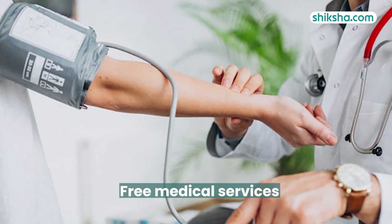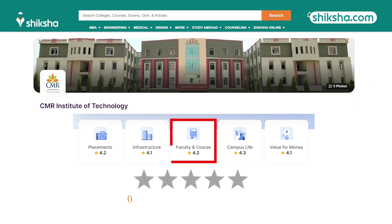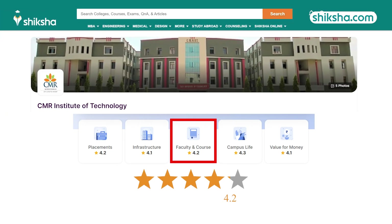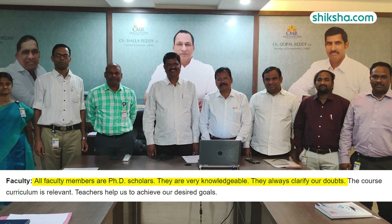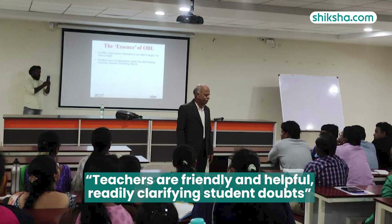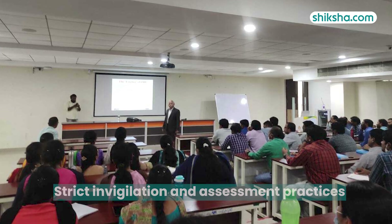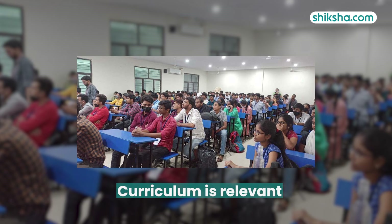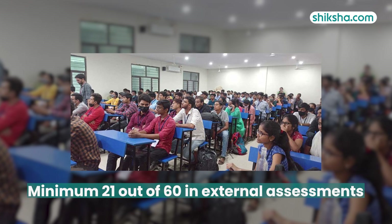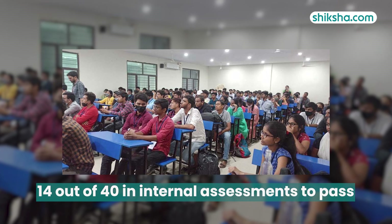The campus provides free medical services ensuring the well-being of students. Speaking of faculty, students have given them a rating of 4.2 stars and shared that faculty members are qualified and knowledgeable, with many holding PhD degrees. They are friendly and helpful, readily clarifying students' doubts. Despite being autonomous, the college maintains strict invigilation and assessment practices. Students must score at least 21 out of 60 in external assessments and 14 out of 40 in internal assessments to pass. Attendance must be maintained above 75%.